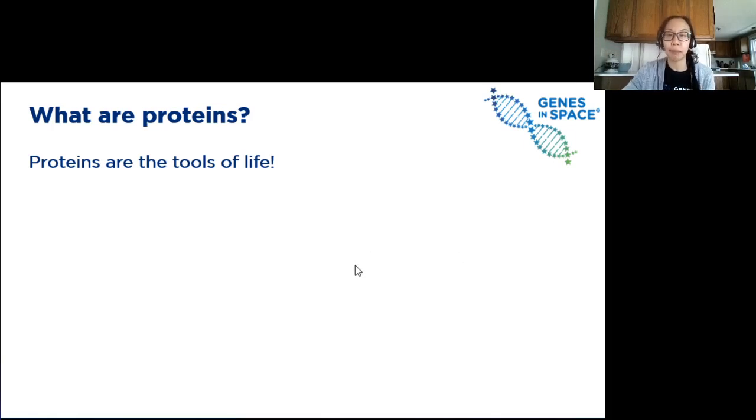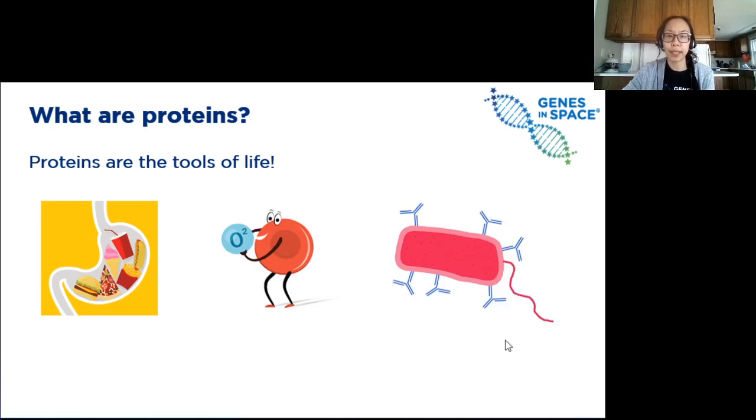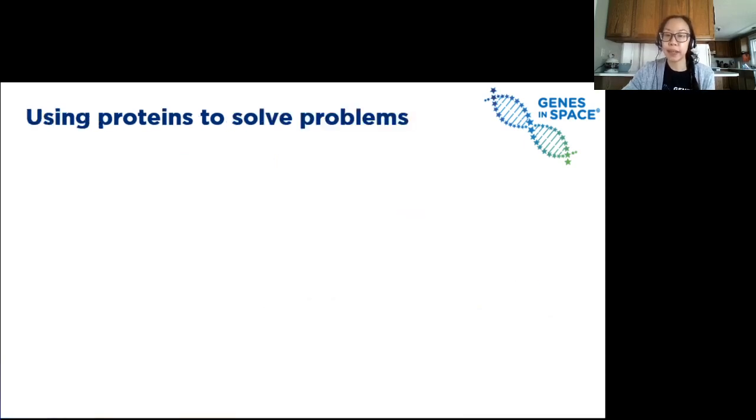You can think of proteins like all the different tools your body needs to keep you alive. These include proteins that break down the food we eat, proteins that carry oxygen through our blood, or proteins like these blue little antibodies shown here that help fight off viruses and infections. The proteins made in our bodies are important for keeping us alive, but sometimes scientists want to make proteins outside of the body because they can be really useful tools in a lot of different settings.